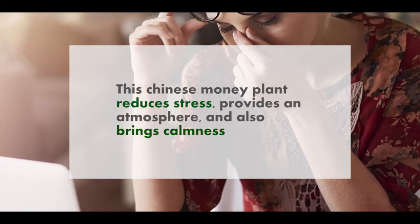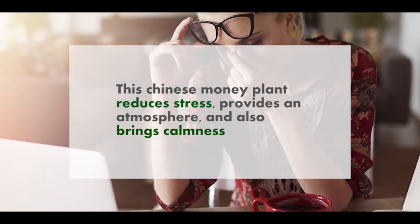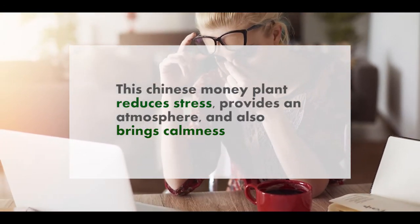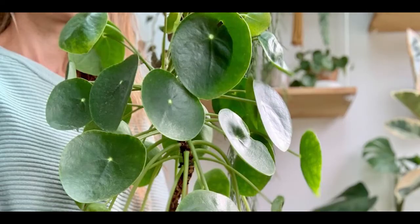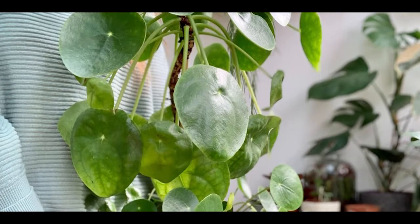Health benefits: this Chinese money plant reduces stress, provides a calm atmosphere, and also purifies the air. These plants could help remove harmful gases in the air, which helps improve health.